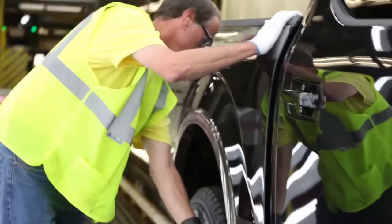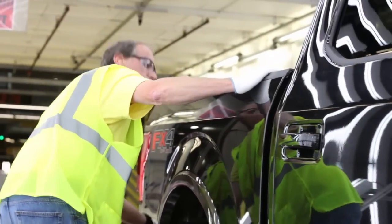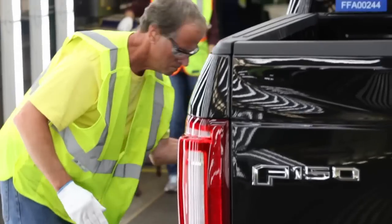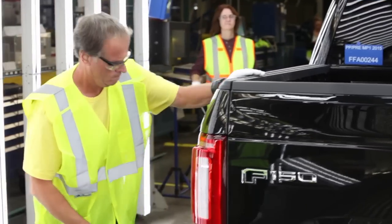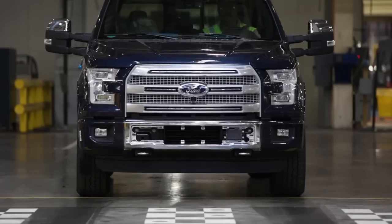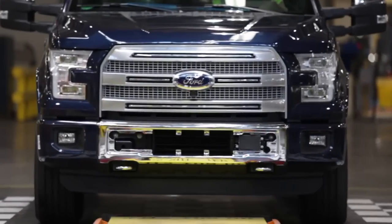With this F-150 fully assembled, it gets one last thorough check by a Ford employee to ensure the body meets Ford's strict quality control standards. As part of the plant overhaul, Ford updated the paint shop with dirt detection technology and increased robotic paint automation for a longer-lasting paint job.